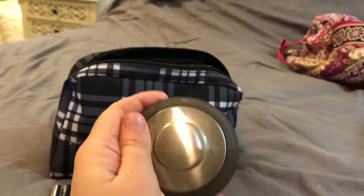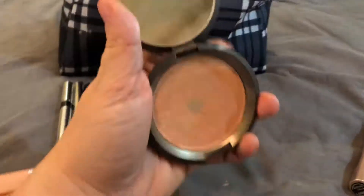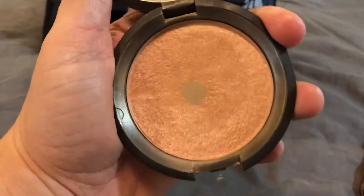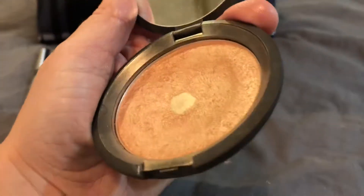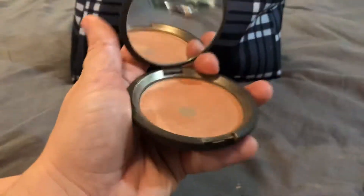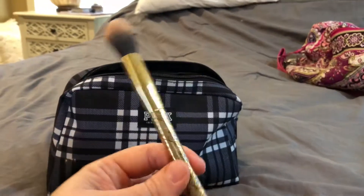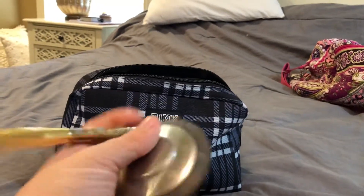For highlighter, this is my favorite one I've ever had. It's a Becca — it is her collaboration with Jacqueline Hill, who is a YouTube makeup guru — and it is in the color Champagne Pop. You can see I have hit pan on it as well. It's a really pretty champagne color and it's my favorite highlighter. This is the brush that I use for that — a little smaller brush that works really well for highlighter.